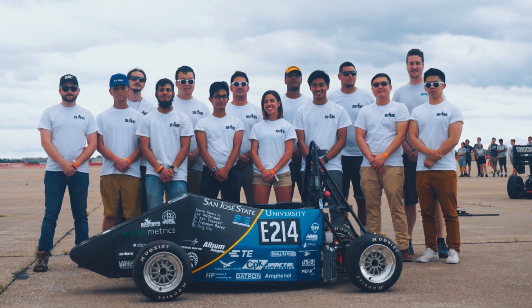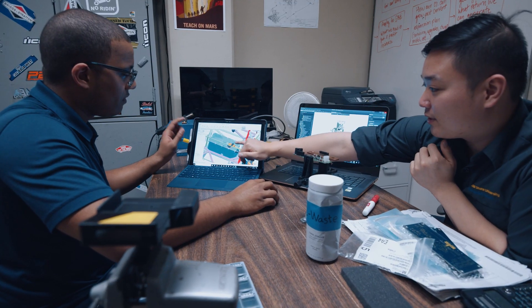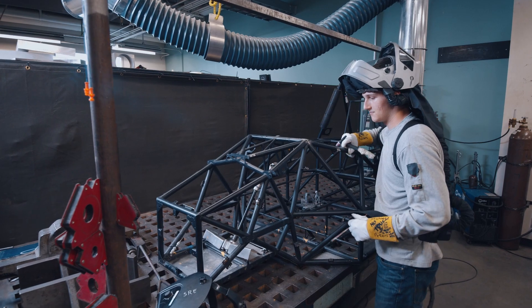Spartan Racing Electric is founded in Silicon Valley. We're a competitive racing team and we build an electric vehicle and we compete in the Formula Society of Automotive Engineers.